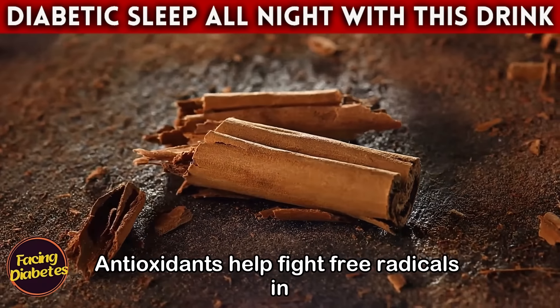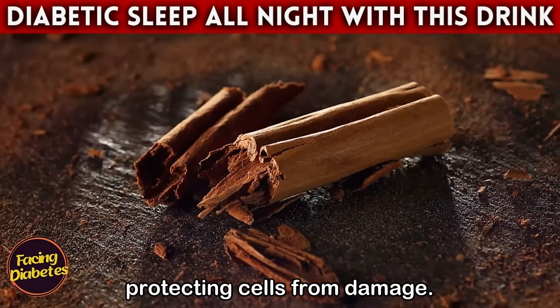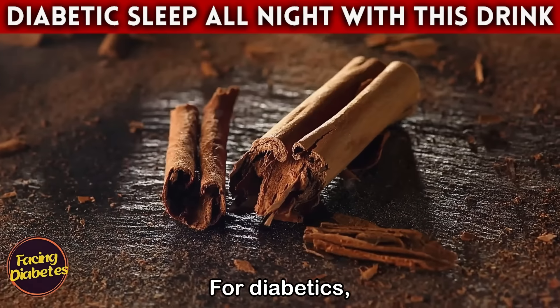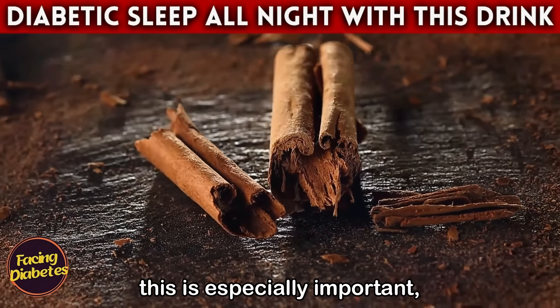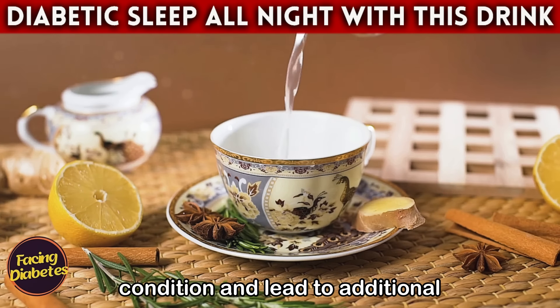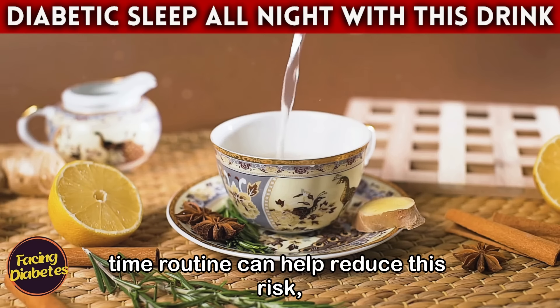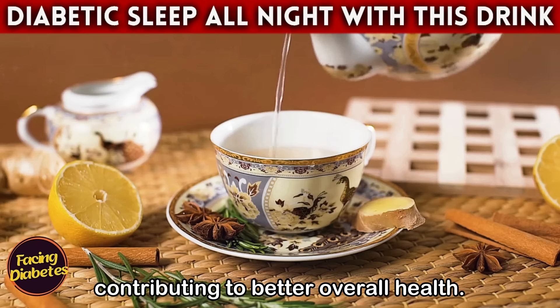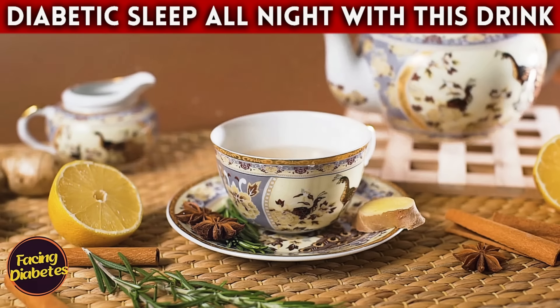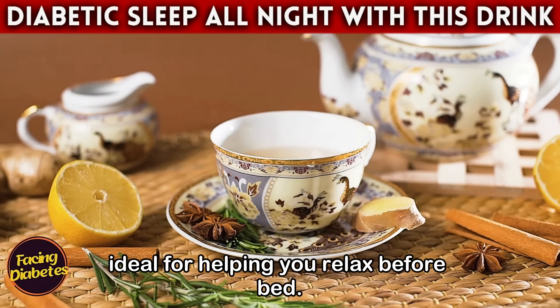Another fantastic benefit of cinnamon is its antioxidant potential. Antioxidants help fight free radicals in the body, protecting cells from damage. For diabetics, this is especially important as oxidative stress can worsen the condition and lead to additional complications. Incorporating cinnamon tea into your nighttime routine can help reduce this risk, contributing to better overall health.